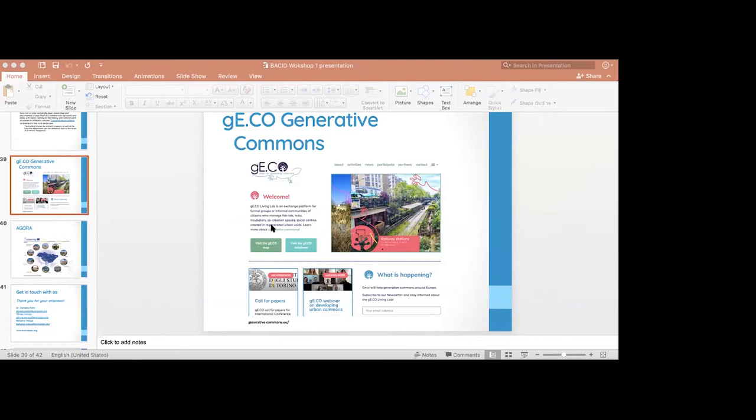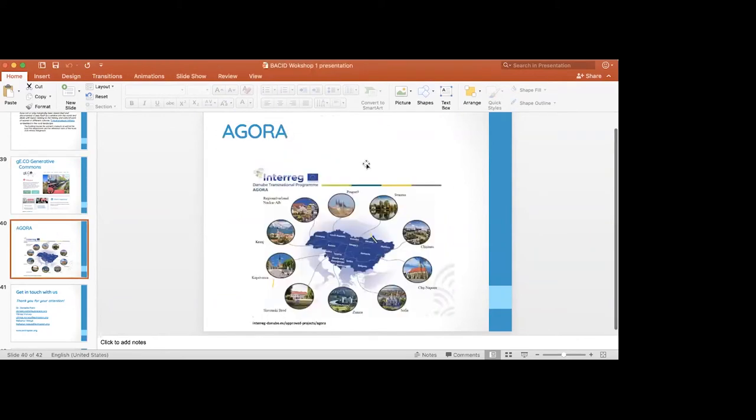This brings us to the Agora project, funded by the Interreg Danube program — involving all the countries you see on the map. This is a project mainly working with municipalities to help them identify the policy framework for urban regeneration, temporary uses, and urban commons. It's working on policies and giving municipalities and local stakeholders tools to develop and regenerate heritage in their cities. The project started about six months ago and we'll be working for another two years approximately.